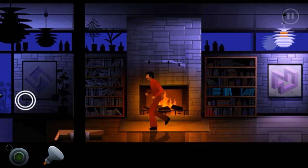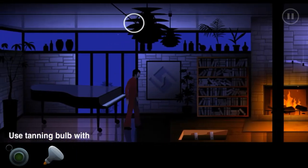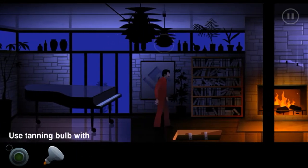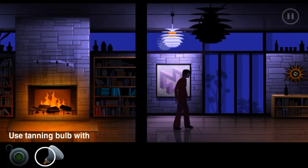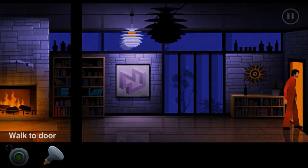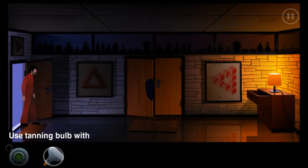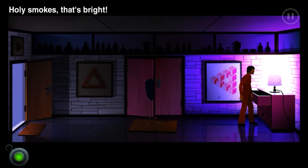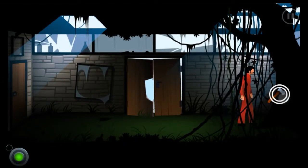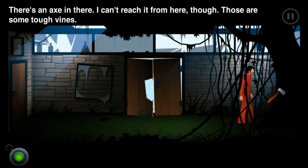Can I put it up there? Up there - nope. This is the last light and it works - holy smokes, that's bright! My time machine is working again - oh no way! There's an axe in there, I can't reach it from here though. Those are some tough finds.